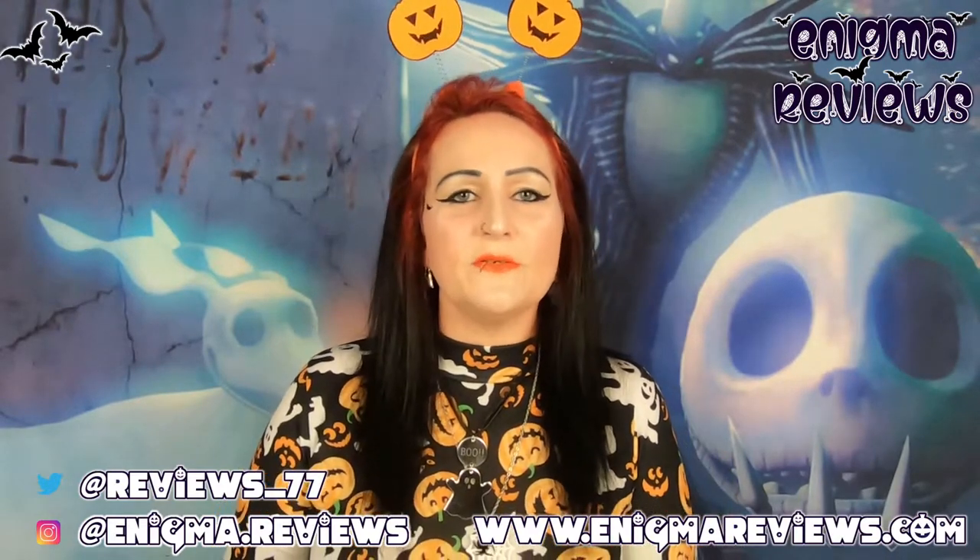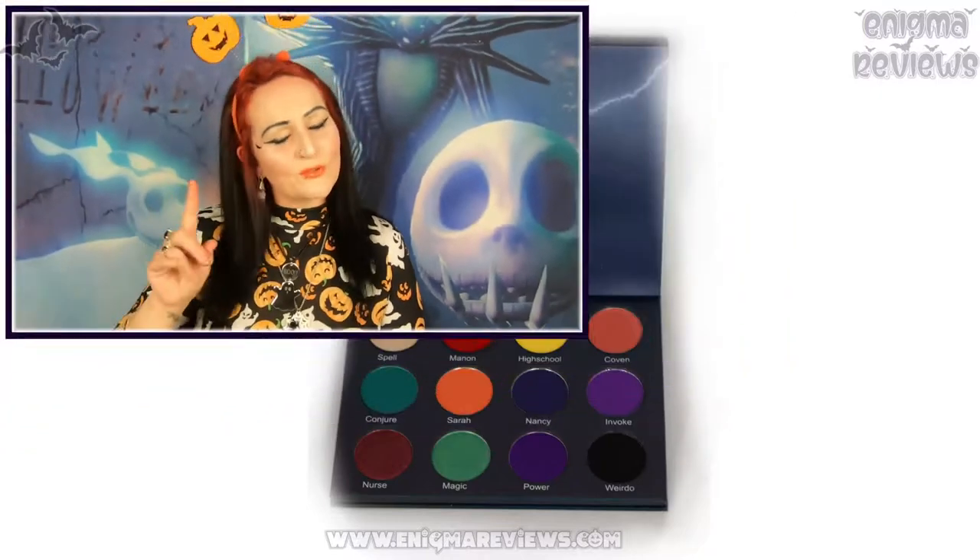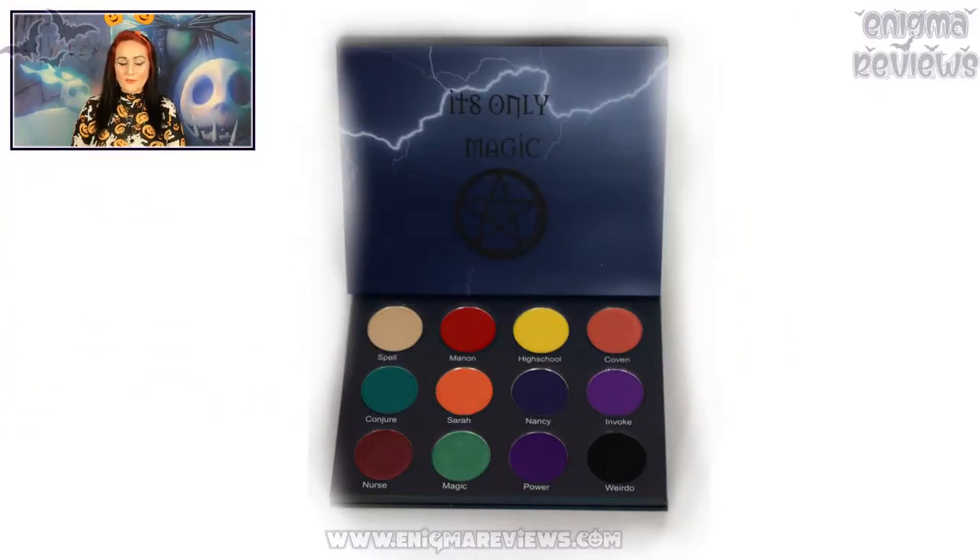Hi guys, welcome back to an Enigma review. Today I'm going to be carrying on with small independent businesses - this is one I've done previously on my channel and I was so blown away by what I got, I absolutely loved it. This is a complete surprise to me - my husband ordered this as a surprise and didn't realize I'd already done this business. So today we're going to get stuck into VE Cosmetics - same packaging as last year, and I was really excited because I absolutely loved everything about this. I love the aesthetic, the box, and the presentation.